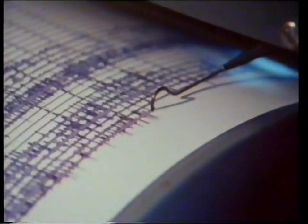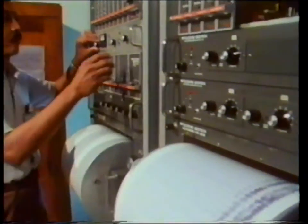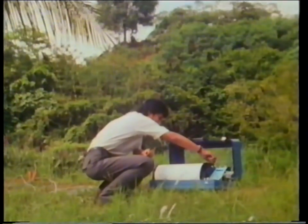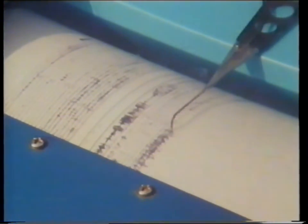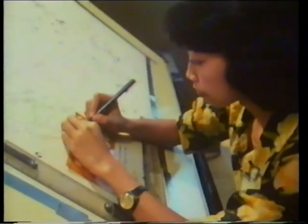In the study of the movements of the Earth's crust, seismological investigation is an important instrument. A country as widespread as Indonesia, with dozens of active volcanoes and frequent earthquakes, therefore has a number of seismographic stations to measure such movements. Chains of highly sensitive instruments have been installed to record the slightest tremors. By combining seismological data from various locations, their place of origin can be determined.